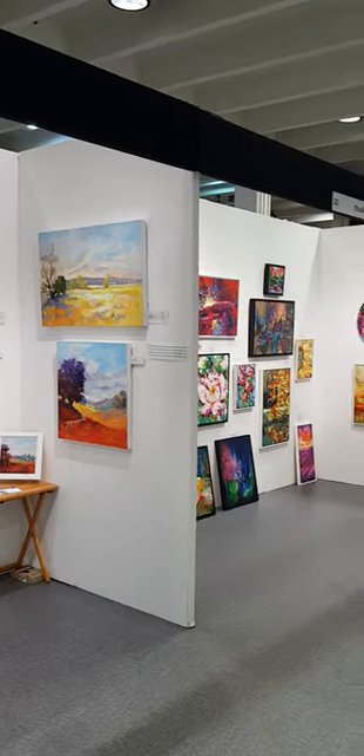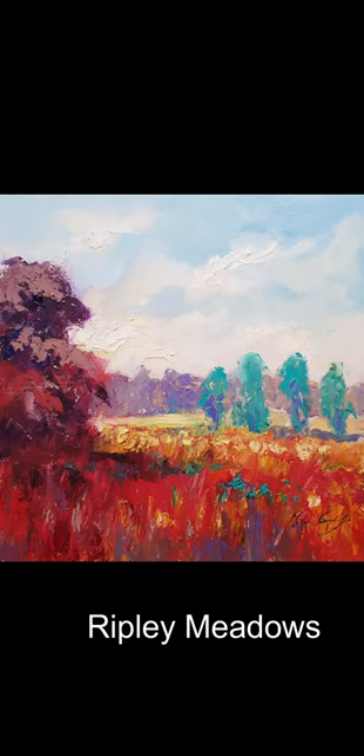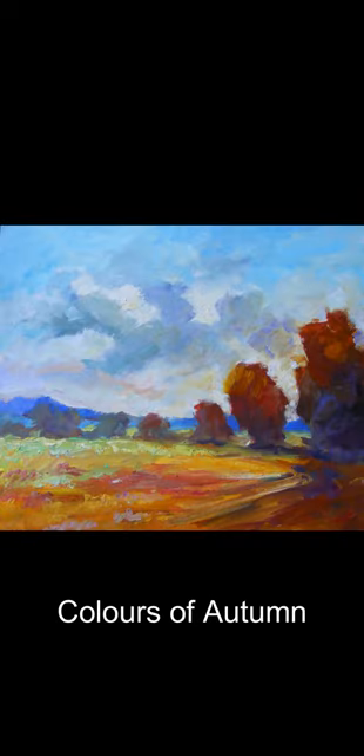I was showcasing some of my latest fauve-style landscapes. Here are a couple — Ripley Meadows and another one which is based on Riddlestown, Colours of Autumn.